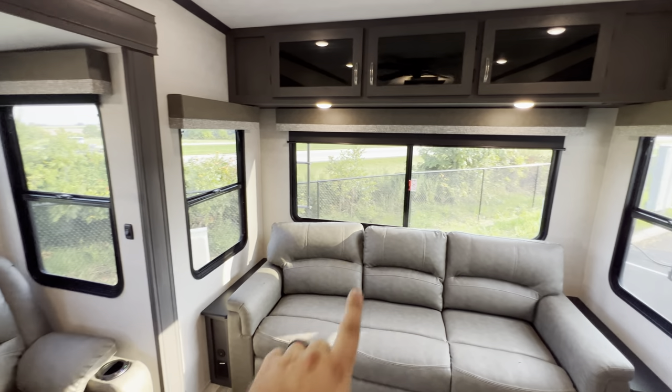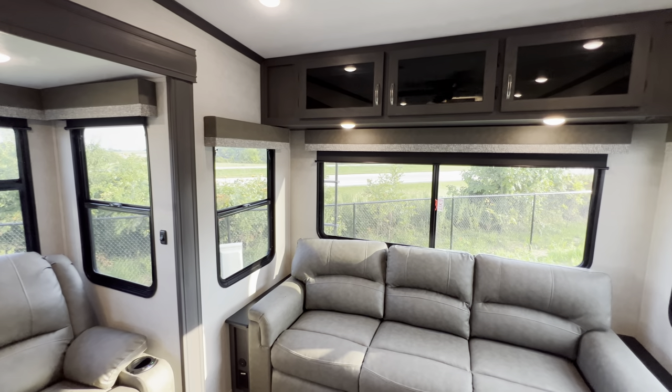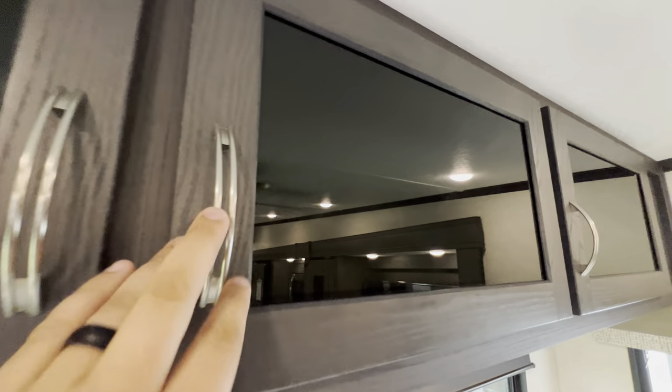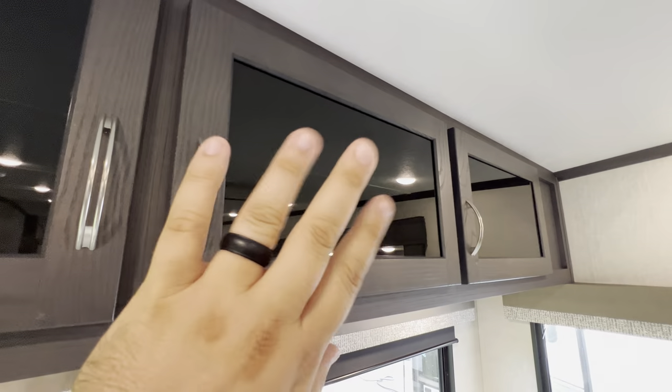Emergency exit is going to be here and here — pull, push, and plop, you can get out in a hurry if you ever need to. The back window still gets that big old Azdel shade. You're also going to get some pretty good overhead storage, and I love how the dark wood and that black glass just pairs up real well.